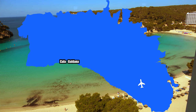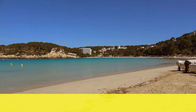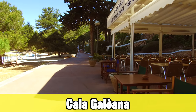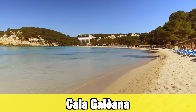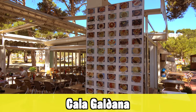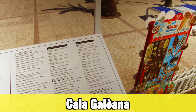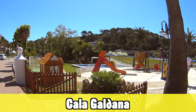Next up is Cala Galdana. The first thing you'll notice when you arrive is the amazingly beautiful beach — in my opinion one of the best beaches within the resorts in Menorca. If you like a beach holiday, I can definitely advise this location. But if you like something more active, from here you can hike to two other beaches nearby, go mountain biking, kayaking, and do loads of water sports.